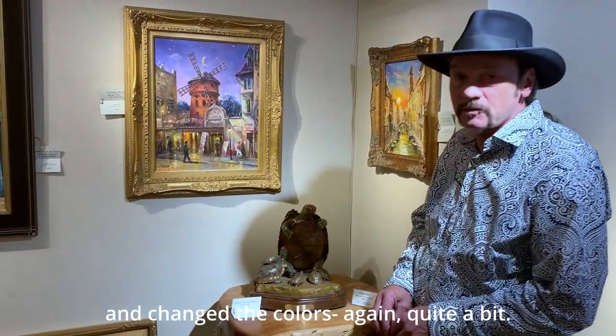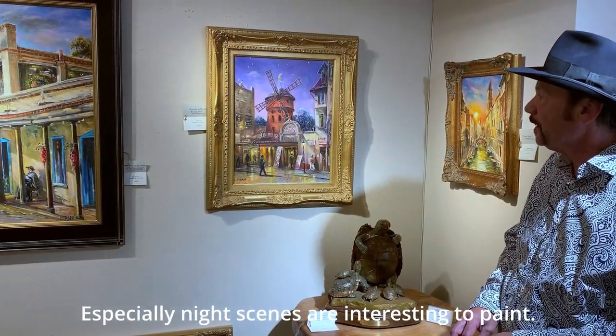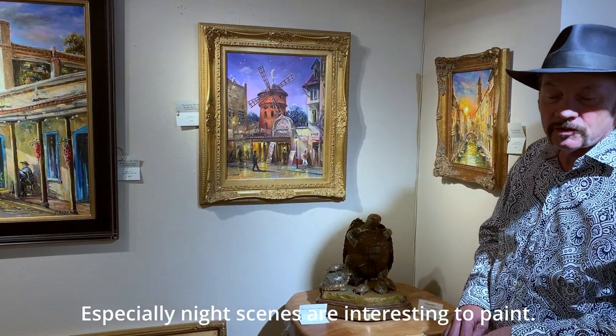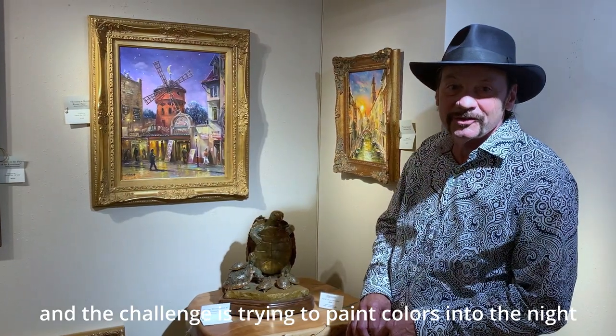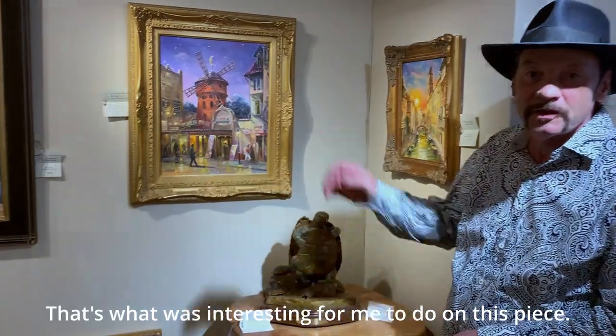I changed the colors quite a bit on it. Especially night scenes are interesting to paint — the challenge is to paint colors into night, so that's what was interesting for me to do on this particular piece.